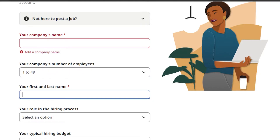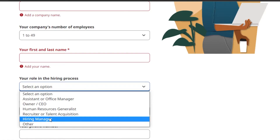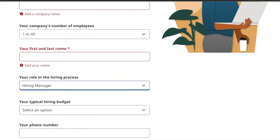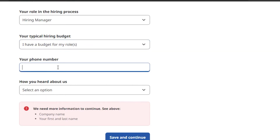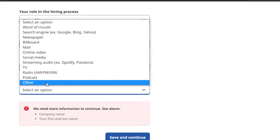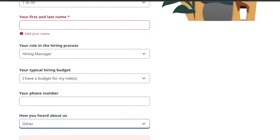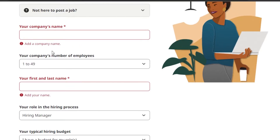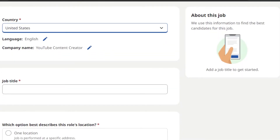Then enter your first and last name, and add your role in hiring — for example, 'Hiring Manager.' Then select your typical hiring budget and enter your phone number. Once you've added all the required information — especially the company name and first and last name — you're good to go. Now we'll add the basic information about the job.